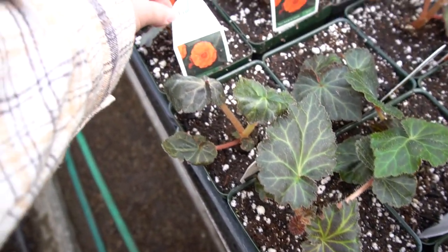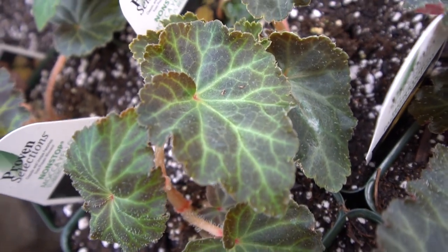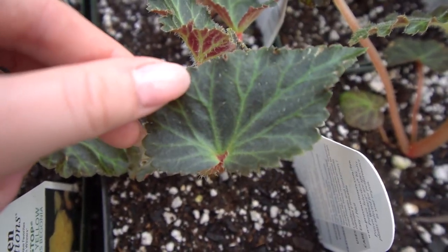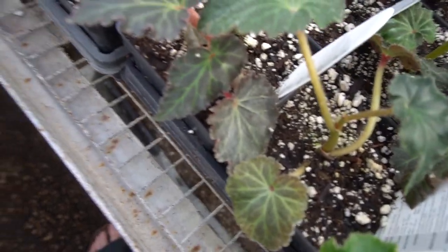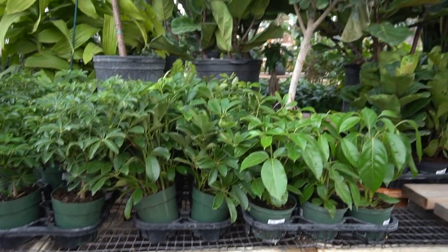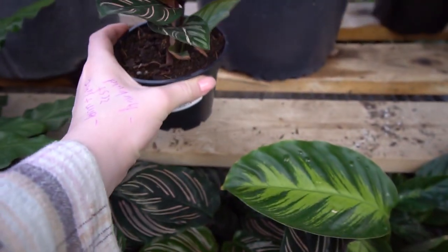So these are tuberous begonias. But look at how sparkly they are — can you guys see the shimmer? They're like sparkly. So cute. They got a big load in at some point.